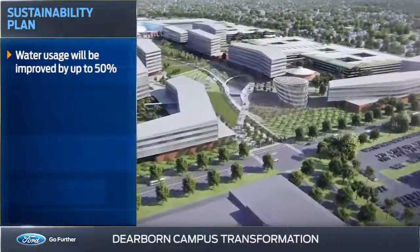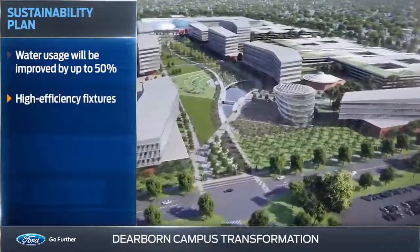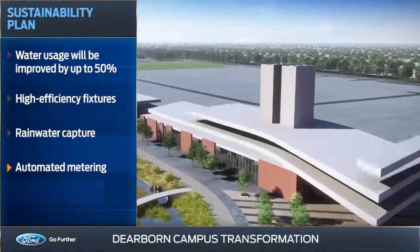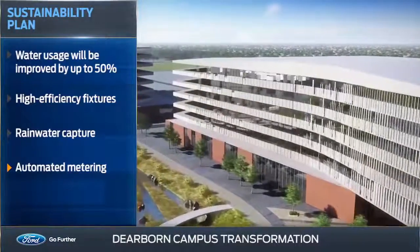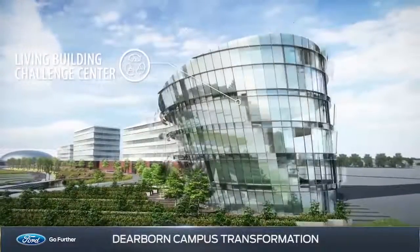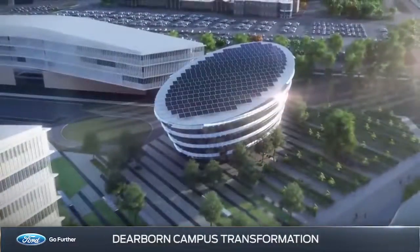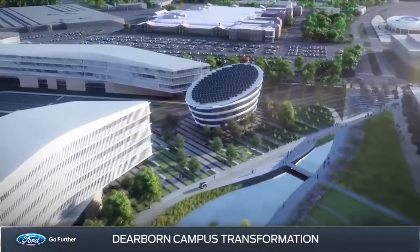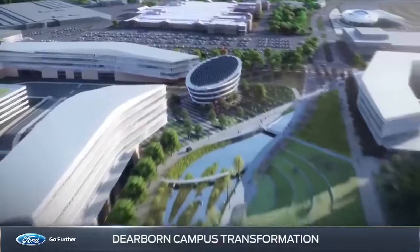Water usage will be improved by up to 50% by using high-efficiency plumbing fixtures, rainwater capture, and automated metering that monitors the overall system for efficiency and quality. The new campus will also feature a zero-energy, zero-waste sustainability showcase that will use advanced technologies to produce more energy than it uses, giving it a negative carbon footprint.